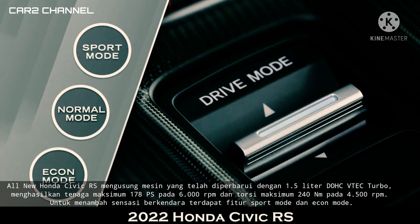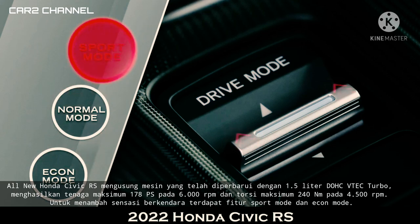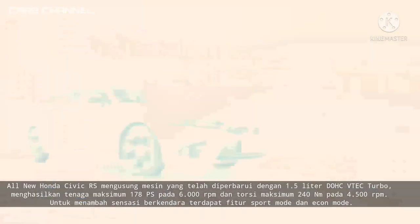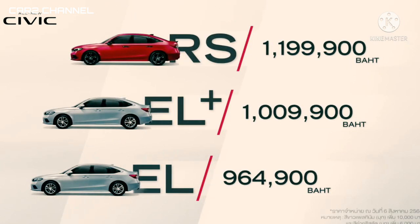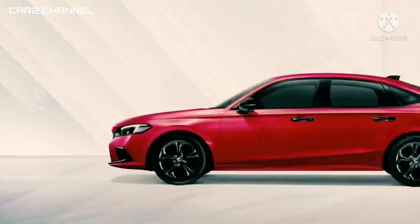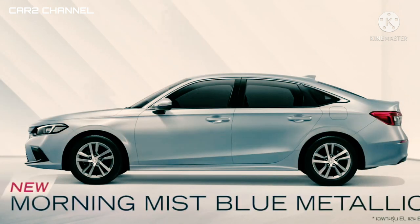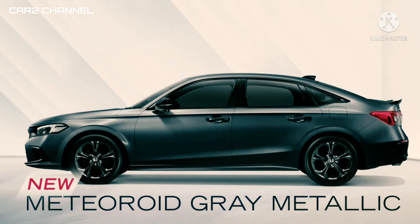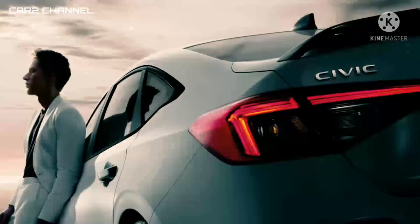Untuk menambah sensasi berkendara, terdapat fitur Sport Mode dan Econ Mode. All new Honda Civic RS menawarkan 4 pilihan warna, yaitu Ignite Red Metallic, Meteoroid Gray Metallic, Crystal Black Pearl, dan Platinum White Pearl, yang dijual dengan harga Rp 567 juta on the road Jabodetabek.